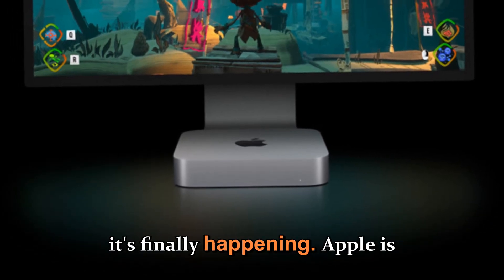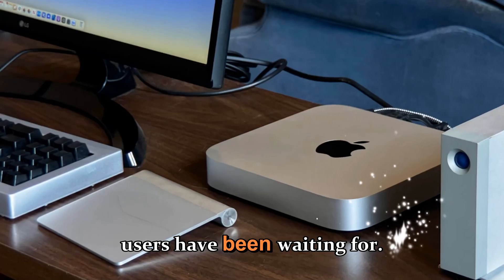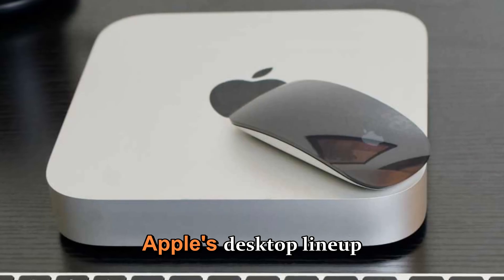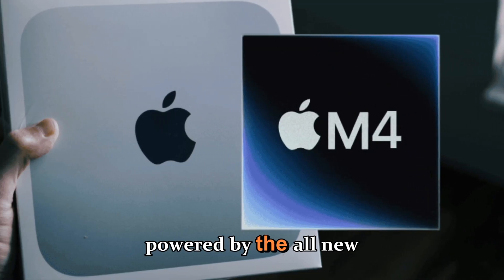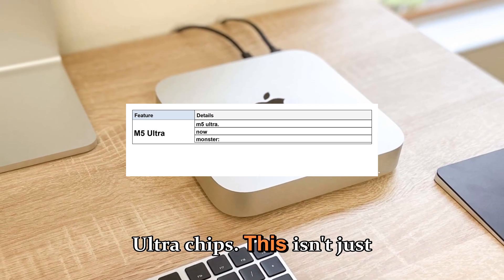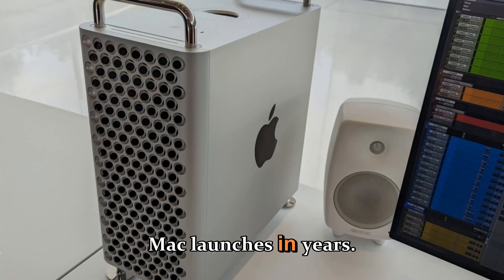Apple is preparing to deliver the Mac Studio upgrade that many professionals and power users have been waiting for. The year 2026 might just be the moment when Apple's desktop lineup takes a massive leap forward with the arrival of the Mac Studio powered by the all-new M5 Max and M5 Ultra chips. This isn't just another incremental update — it's shaping up to be one of the most transformative Mac launches in years.